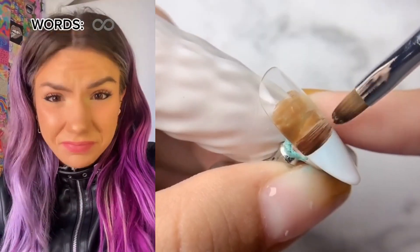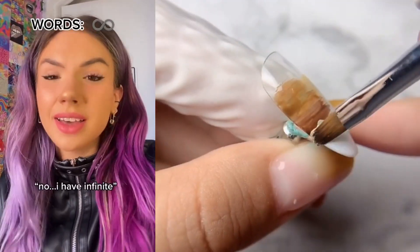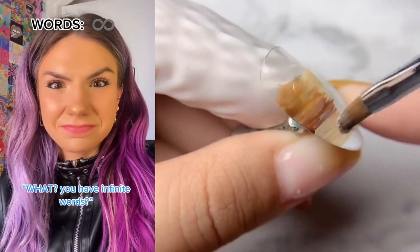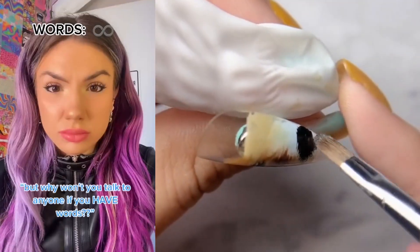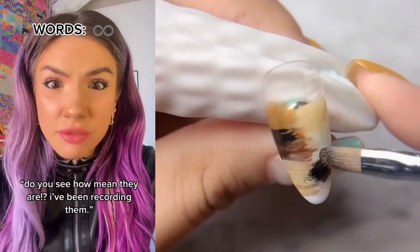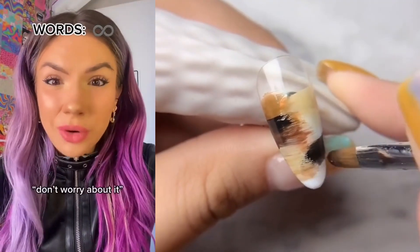Whoa, what? You can speak? I thought you had zero words. No, I have infinite. What? You have infinite words? But everyone thinks you can't speak. I convinced everybody that I didn't have any words, but I do. But why won't you talk to anyone if you have words? Do you see how mean they are? I've been recording them. Recording them? What are you going to do with it? Don't worry about it.